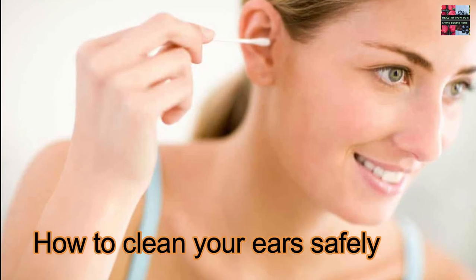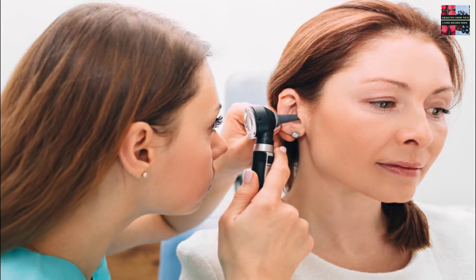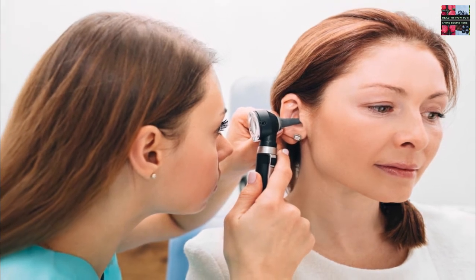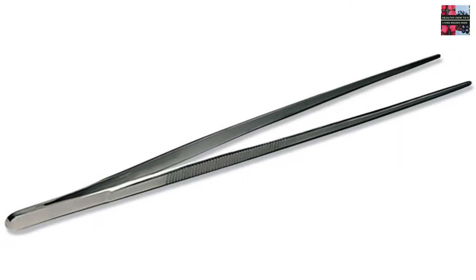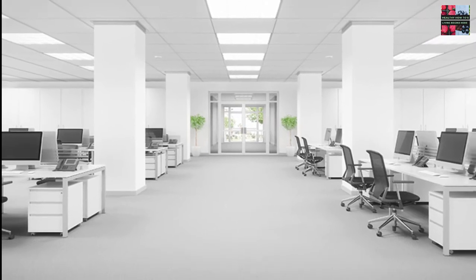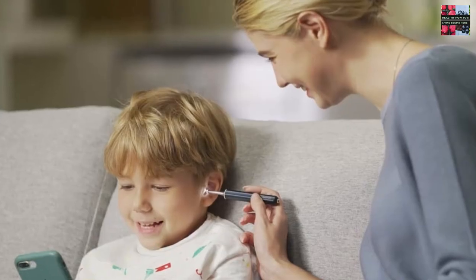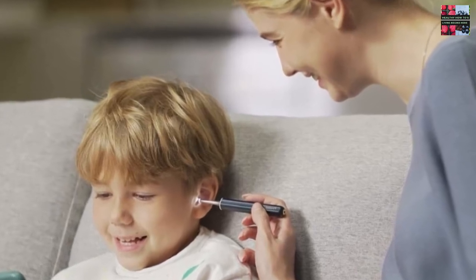How to clean your ears safely. The safest way to remove wax buildup from your ears is to visit your doctor. At your appointment, your doctor can use special instruments — like a cerumen spoon, forceps, or suction device — to clear the blockage. Many offices also offer professional irrigation. If you choose to try to remove wax at home, the following are the safest methods to try on your own.